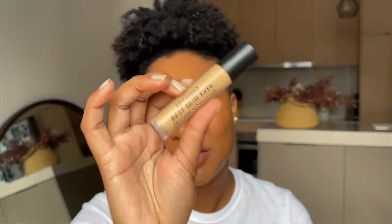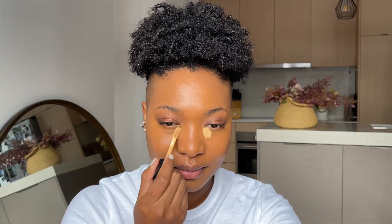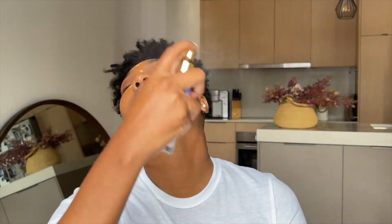To brighten my under eye — I love doing that — I'm going to use a new favorite: the Sephora Best Skin Ever in shade 21.5. I want to bronze but I don't want my face to be too warm, so I'm going to use the Charlotte Tilbury Beautiful Skin Sun Kissed Glow Bronzer. I love it, this thing is so pigmented — just be light-handed. My concealer has been sitting on my face for a minute so I want to refresh everything to make sure I can blend it properly. I'm going to use the Tatcha Luminous Dewy Skin Mist.